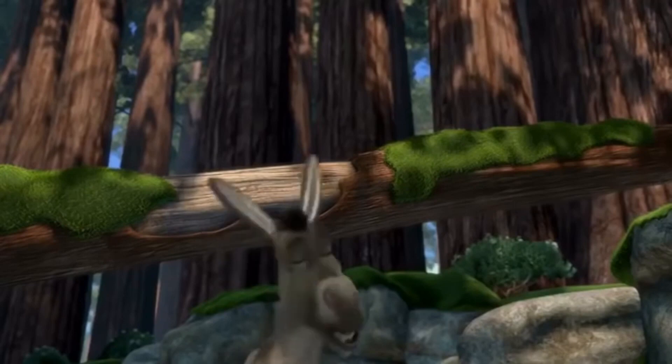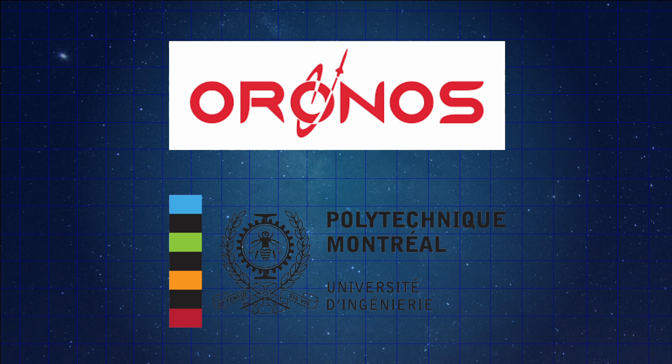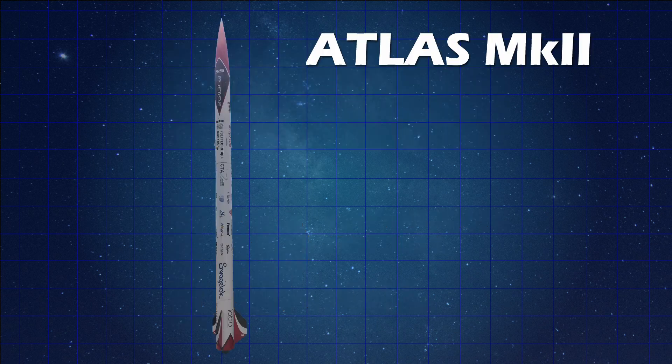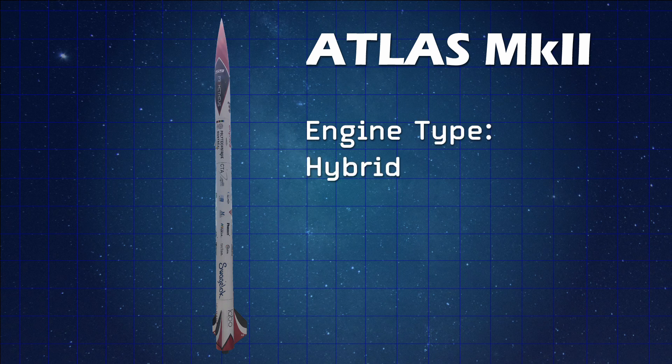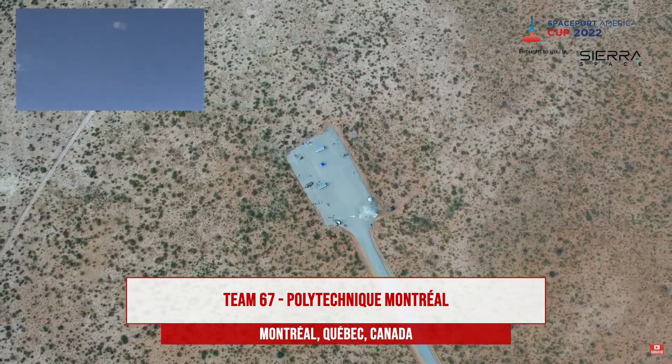The final 10K category is the SRAD Hybrid and Liquid category. This category had eight student groups competing, but unfortunately only one university was actually able to get a rocket into the air — which speaks to the increased difficulty of stepping up from solid rockets to hybrids and liquids. The winner, Oronos from Polytechnic Montreal, entered the Atlas Mark II, a hybrid rocket using solid fuel and a liquid oxidizer. With this system, they achieved an altitude of 7,825 feet, just over 2,000 feet shy of the 10,000 foot target — still a solid performance.